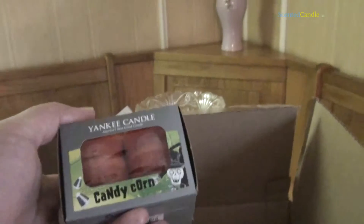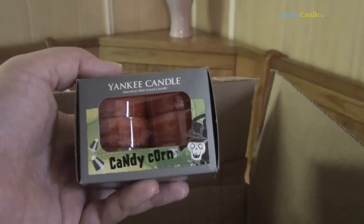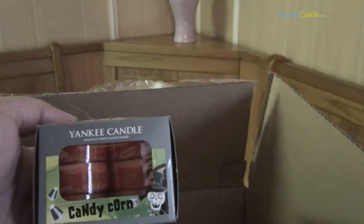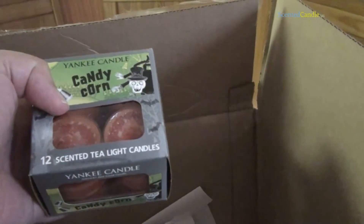Also, just to kind of fill out the order, I'm excited about Halloween — I can't wait for it to get here. Yankee Candle Candy Corn. You gotta have that during Halloween. Very candy-ish, kind of vanilla-scented smell to it. Excited about that. Excited about Halloween.